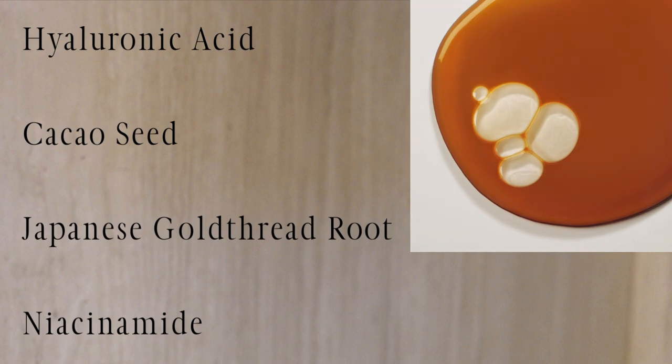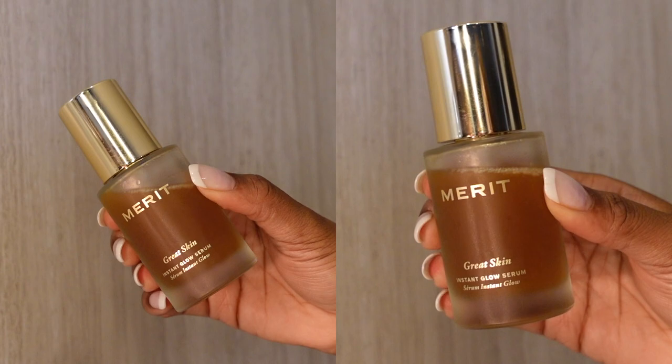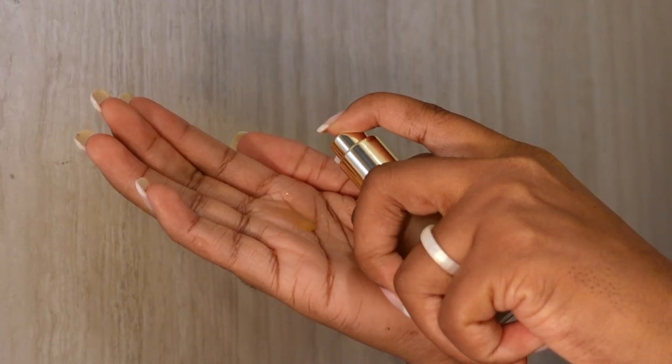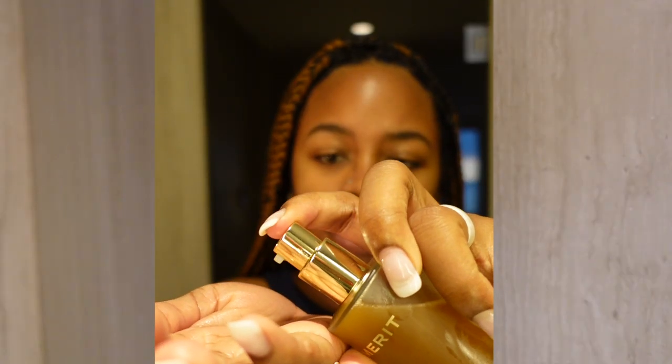Caffeine-rich cacao seed extract stimulates blood flow for an immediate plumping effect. Japanese gold thread root helps soothe skin, and niacinamide helps brighten skin and smooth texture. It is said that over time this product will help support a healthy skin barrier, producing a natural glow.